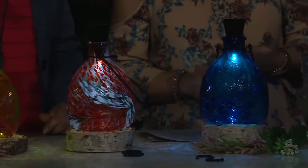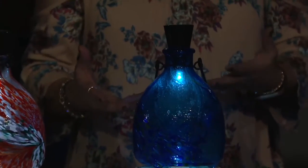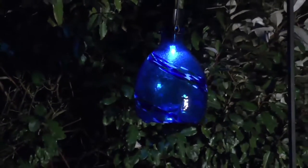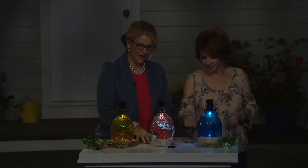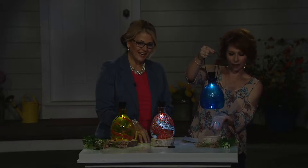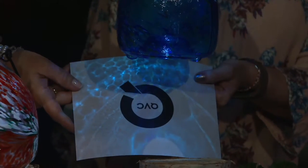The price is only $19.98. Honestly, that's a steal just for a beautiful decorative garden piece, let alone something that truly serves a very good purpose. I'm picking this up to show you the crackle effect on the glass. It's that crackle effect that's going to illuminate because of the solar light inside. And there's nothing you need to purchase separately when you get this — you can use it the same day.